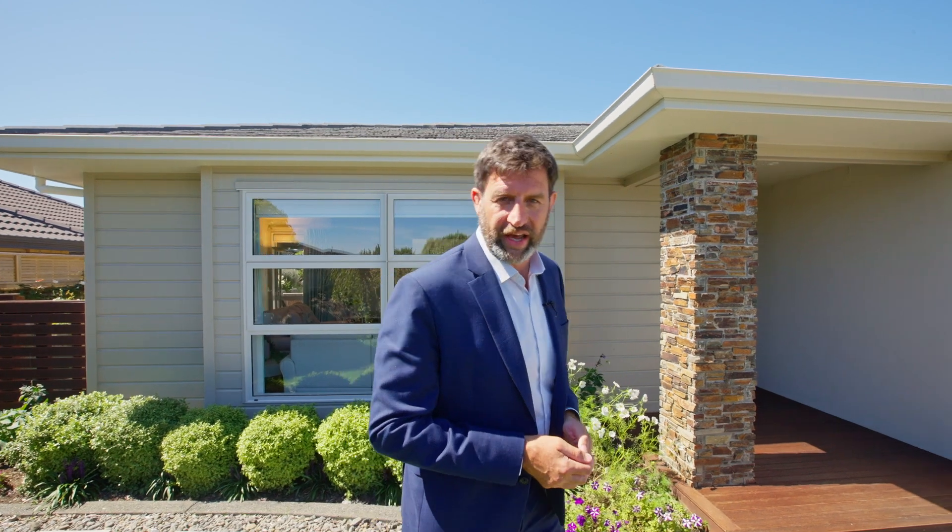Welcome to a place where tranquility meets elegance, where details count and location matters. This is a home that's been lovingly crafted by Carl Vandermeer, a place where serenity awaits. Welcome to 26 Odepo Way.